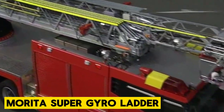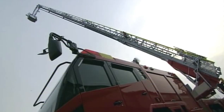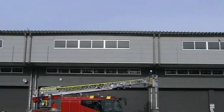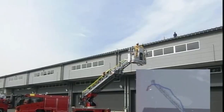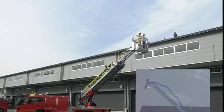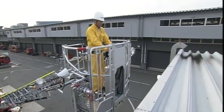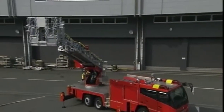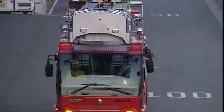Next is the Morita Super Gyro Ladder, the Japanese sensation that's turning heads in the firefighting world. Crafted by Morita Holdings Corporation, this machine brings a whole new level of innovation and functionality to the table. With its unique three-dimensional hydraulic articulating platform, the arms can reach up to 30 meters high. With its 360-degree rotation and ability to operate from negative angles, it's got more moves than a ninja, ensuring maximum accessibility and range during firefighting missions.